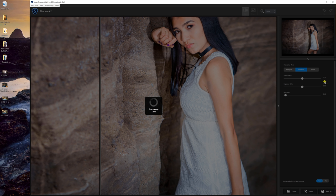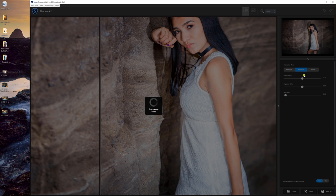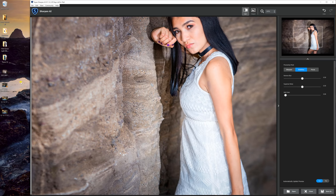Each mode you select has a few sliders, and it has to render a preview for each mode you change. Look at this — this is a portrait with a little bit of motion blur, and it's really bringing in her eyes. It's a little too sharp here on the rock, but it's easy enough to mask that out, because it doesn't know what I want to be sharp and what I want to be blurry.